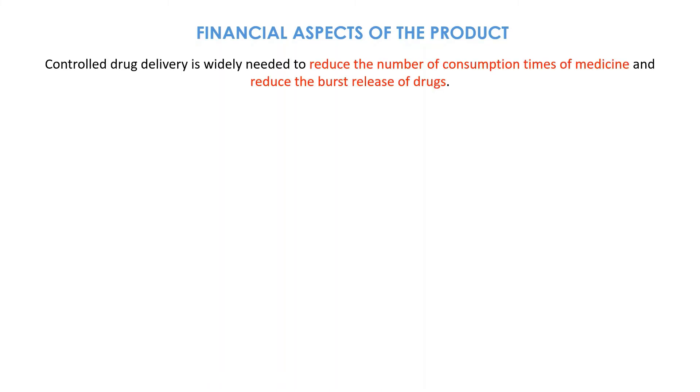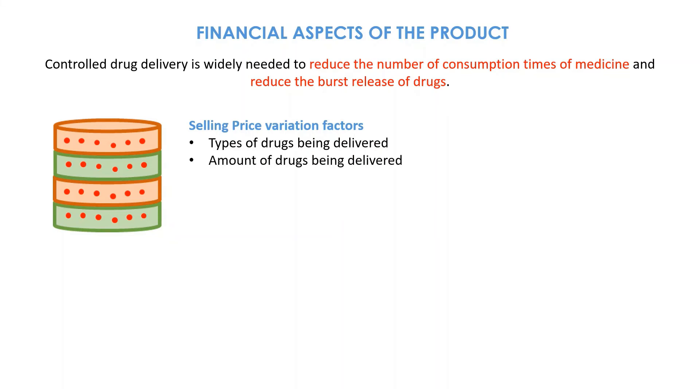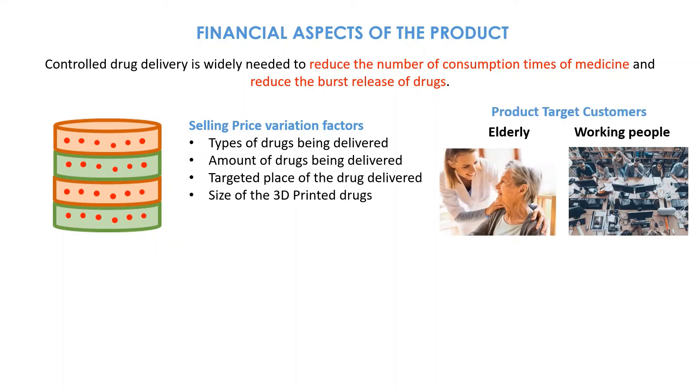Let's look at the financial aspect of the product. Controlled drug delivery is widely needed to reduce the number of consumption times of medicine and reduce the burst release of drugs. There is no fixed selling price due to factors such as: types of drugs being delivered, amount of drugs being delivered, targeted place of drug delivery, and size of the 3D printed drugs. The product will be popular among elders and busy working people.